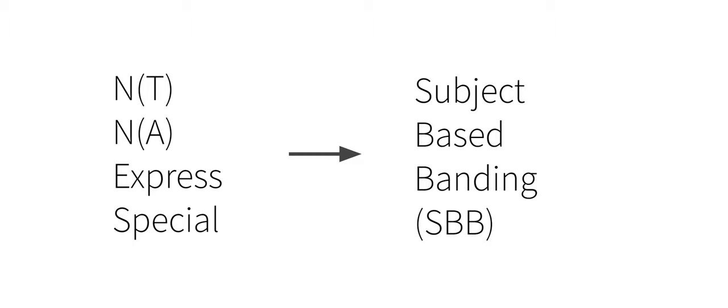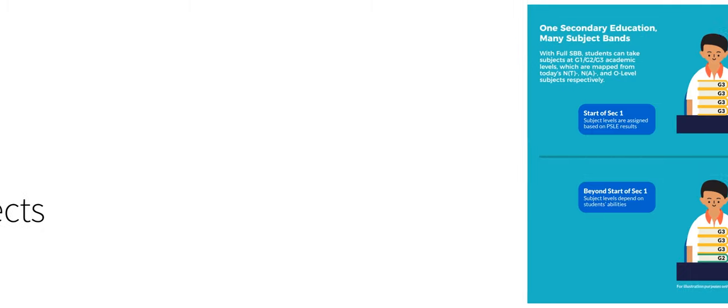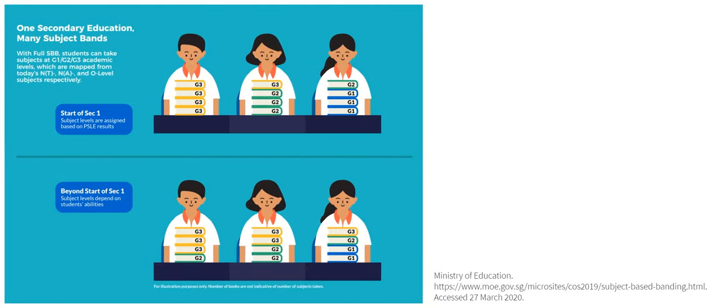Now, what is subject-based banding? Basically, it is modelled after JC subjects, where you can take H1, H2, or H3. In this case, similarly, G1, G2, or G3, where G3 is the most advanced subject level you can take and G1 being the least advanced. This means that students can take any combination of G1 to G3 subjects, which matches their pace of learning.